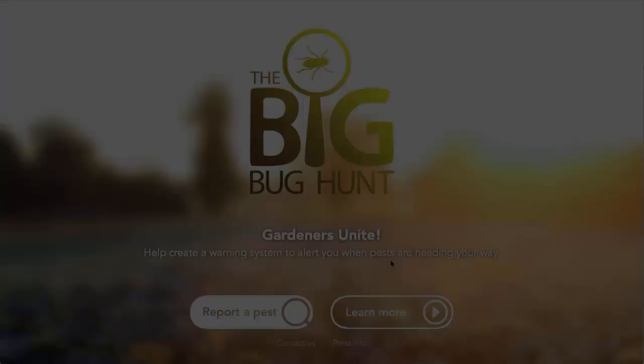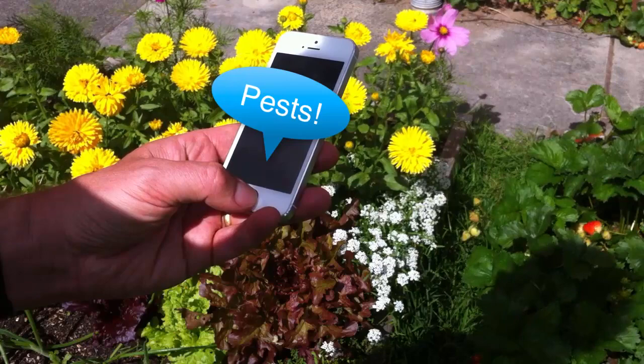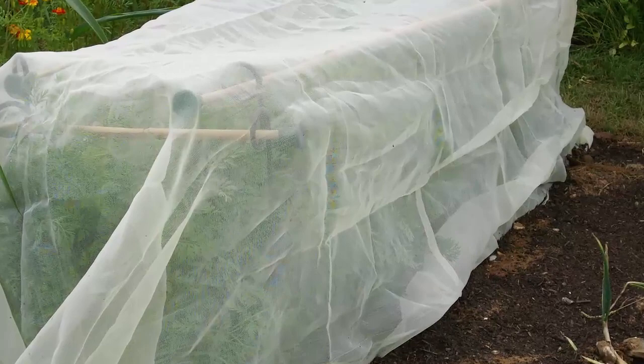With input from gardeners like you in our growing online community, the data we collect from the Big Bug Hunt has the potential to make a lasting impact. For example, we could use that data to alert you when unwanted pests have been spotted in your area and provide you with recommended actions to safeguard your plants. An intelligent warning system like that could save a lot of wasted effort and a lot of money.